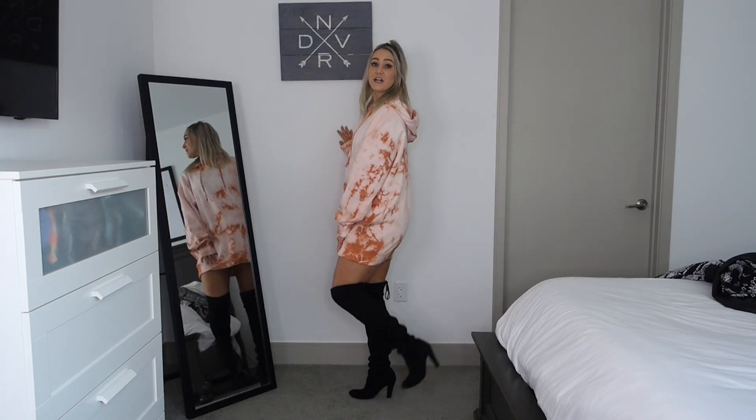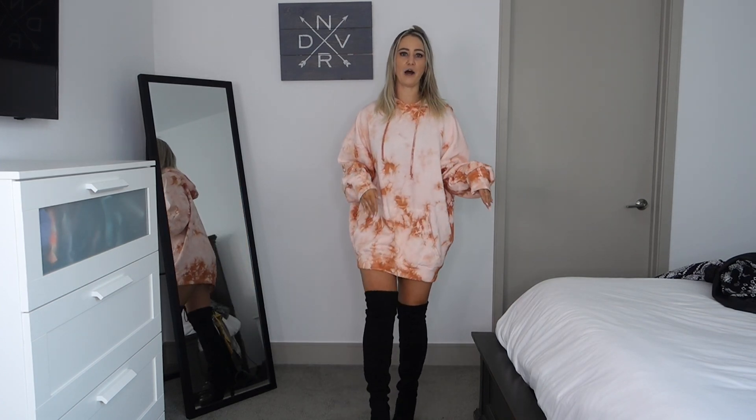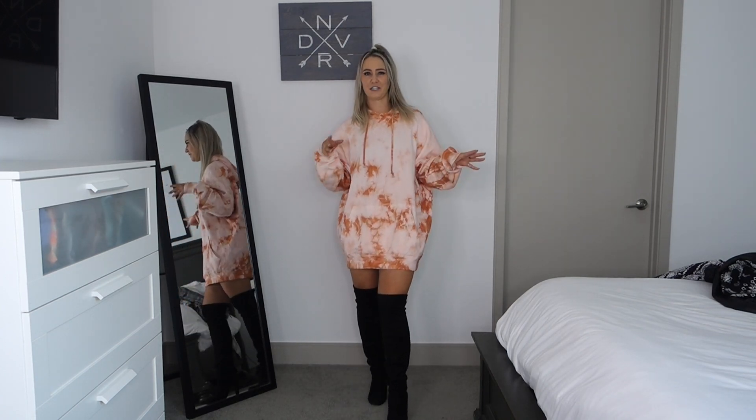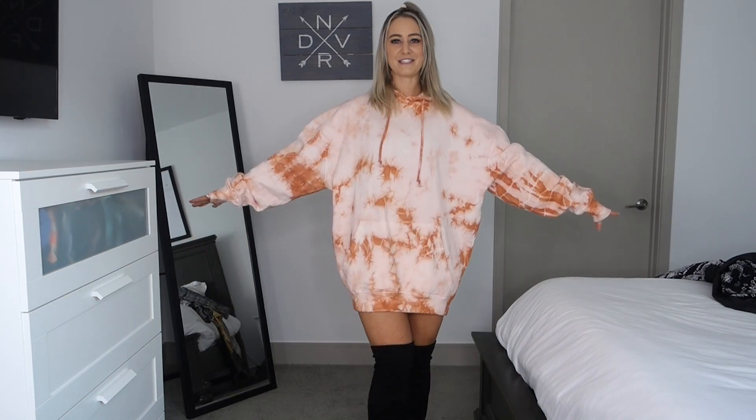The first thing I have on is this hoodie dress from Missguided. I got this in a US size 6 and I paired it with these over-the-knee boots — I've actually had these boots for a while, but in this video I wanted to style things a little more than I usually do to show you what I'd pair things with. I'll link anything I style with in this video even if it's not a new purchase.